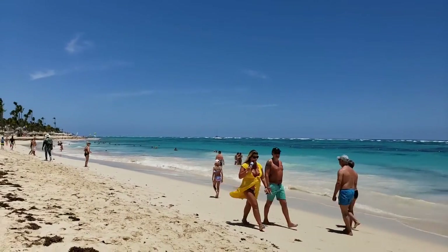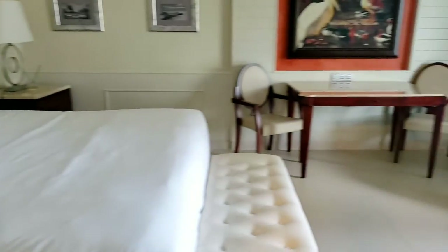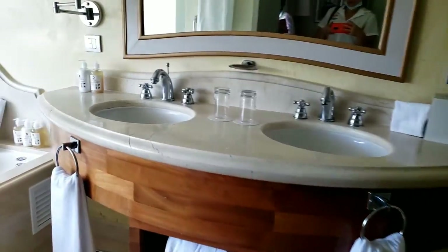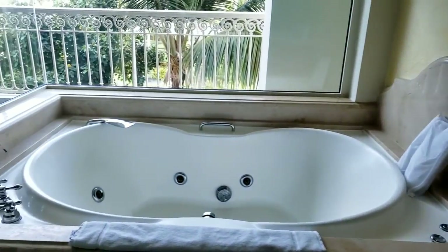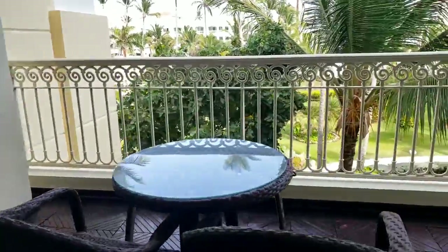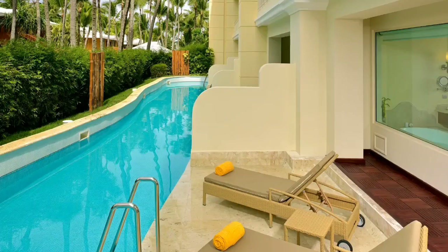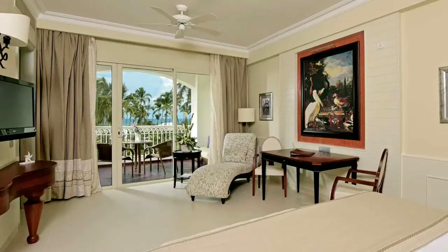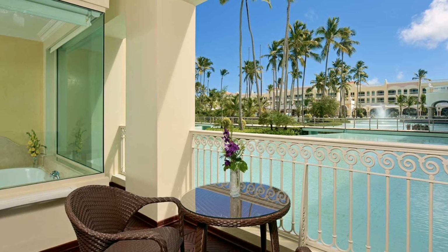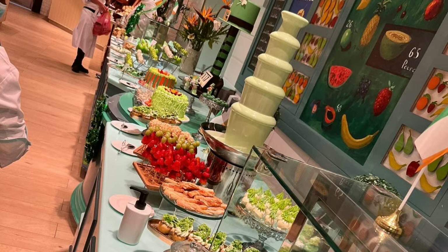Iberostar Grand has several room categories. They all look almost the same — the difference is the view and the location. There is garden view, suite superior which is closer to the beach, lake view suite, swim-out, ocean view, and ocean front. The rooms are not big, and the jacuzzis with a window are really nice.